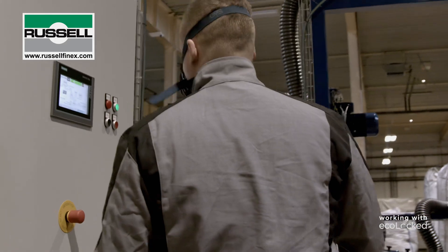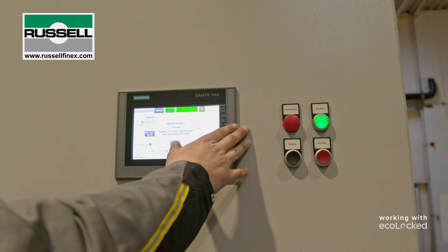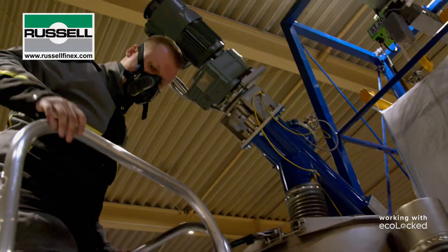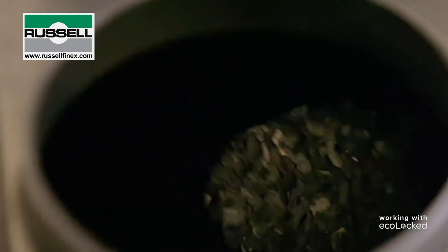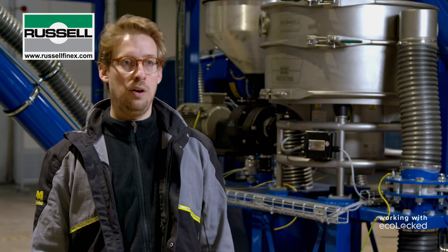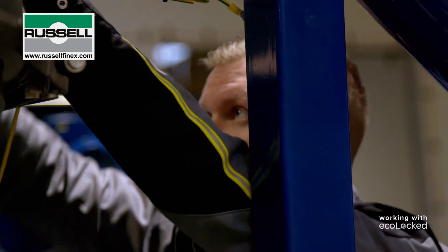And the third one, by automation, where we really have lots of customization for our customers. The benefits that Russell Finex equipment brought to our company are mainly on transitioning from a manual to a continuous operation, which not only results in higher volume production of our products, but also freeing up time of our plant operators.